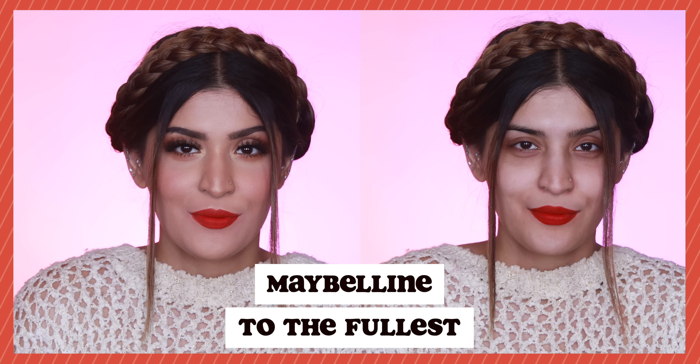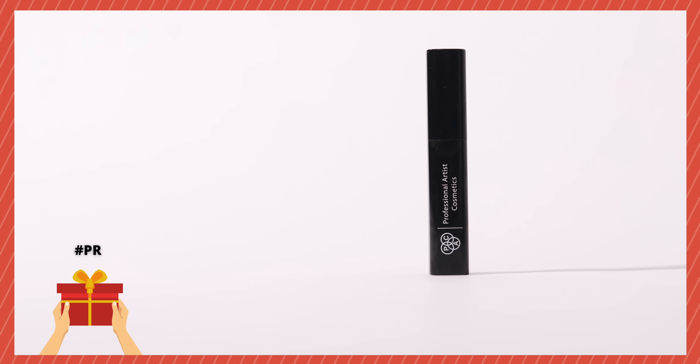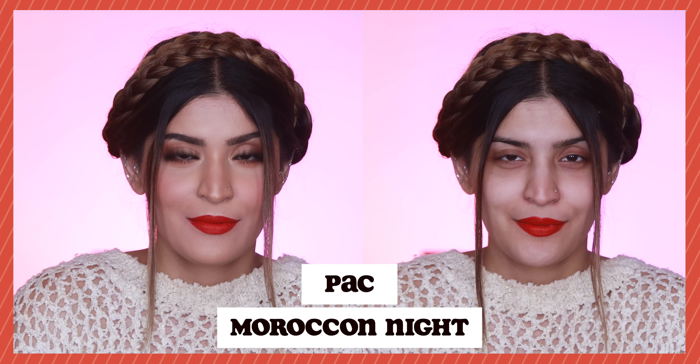Moving on to liquid lipstick formulations I do like — we have Maybelline Sensational Liquid Matte in the shade To The Fullest. This is a beautiful warm red color that would brighten up your complexion instantly. The formulation is so comfortable to wear, slightly mousy, and stays on your lips for a really long time. Next we have Moroccan Night by NYX from their Soft Matte Lipstick range, which I absolutely love. It's a gorgeous, beautiful warm red that would suit so many different complexions beautifully.